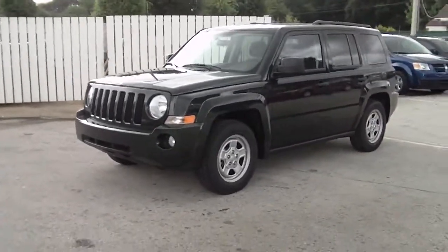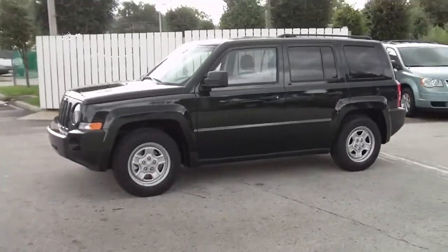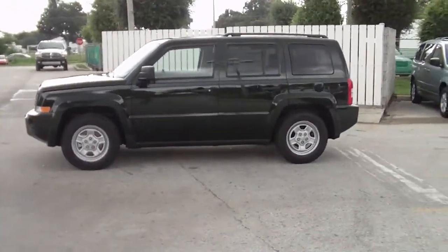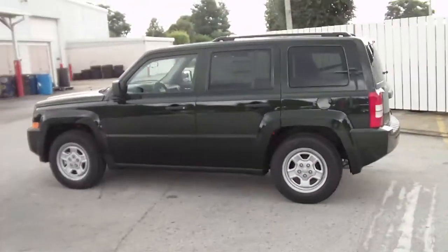I'd also like to take a moment and invite you out for a test drive. So if you would please, when you get this, give me a call. I can be reached at 863-595-2109, or you can simply reply to this email, whichever is more convenient for you.